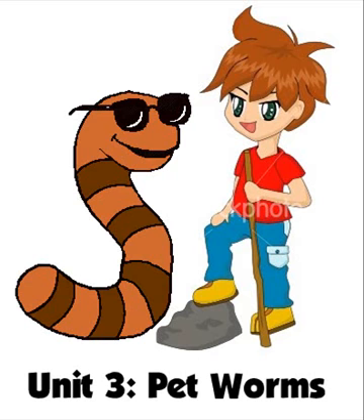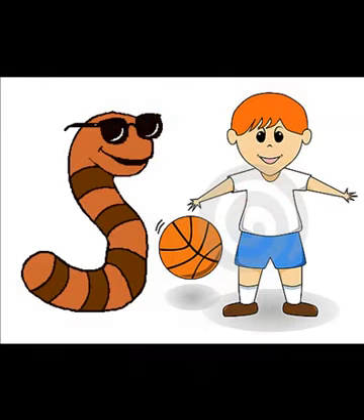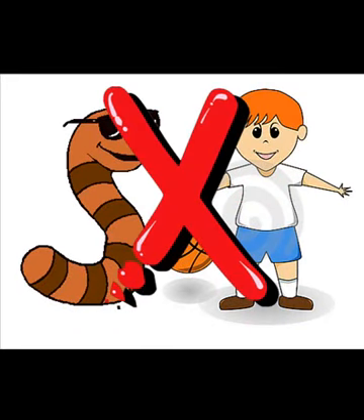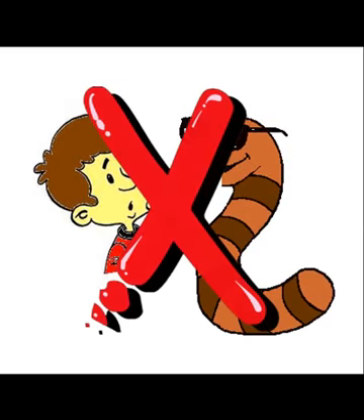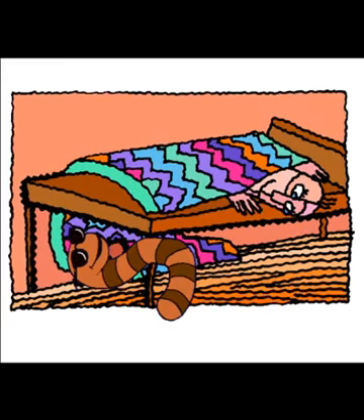It sounds silly, but worms make great pets. Actually, worms cannot play ball or lick your face. They can live with you in your room or under your bed, though. You can watch what they do every day. Just remember the following steps if you want a pet worm.